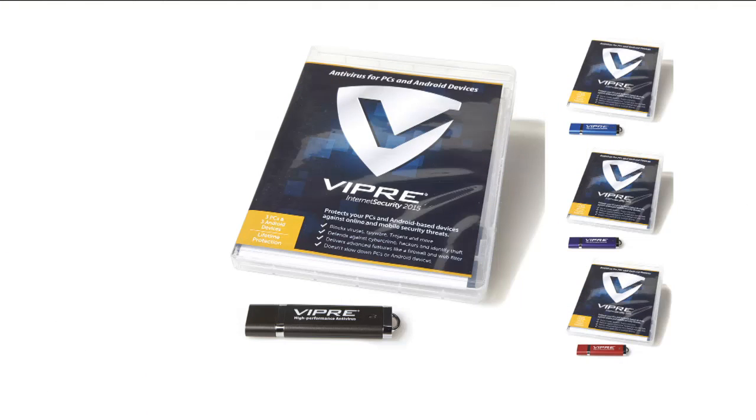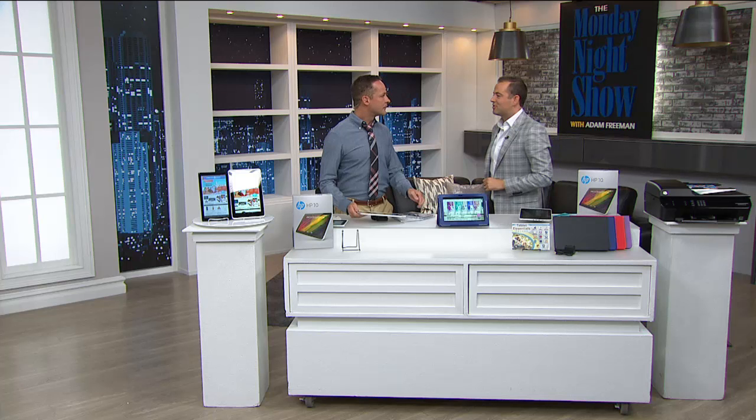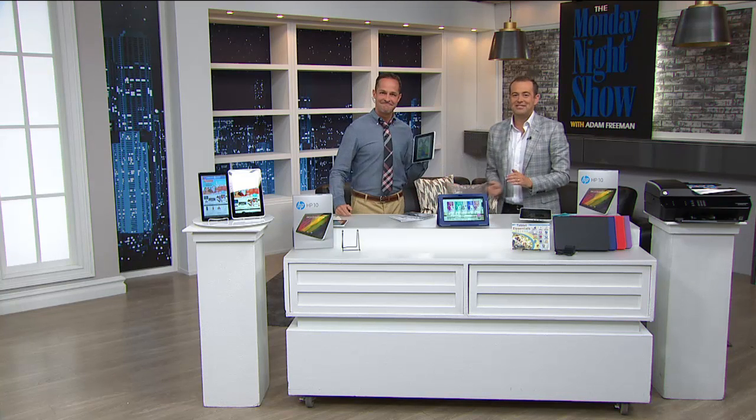We all know about the stars who had their phones hacked — their pictures and financial information exposed. Whether it's your phone or your computer, Viper protects three Android devices and three PCs — six devices for the life of those devices. You don't renew every year. They're protected against spyware, malware, and all those things. It's as easy as installing it one time, and it ends up being less than ten dollars per device.